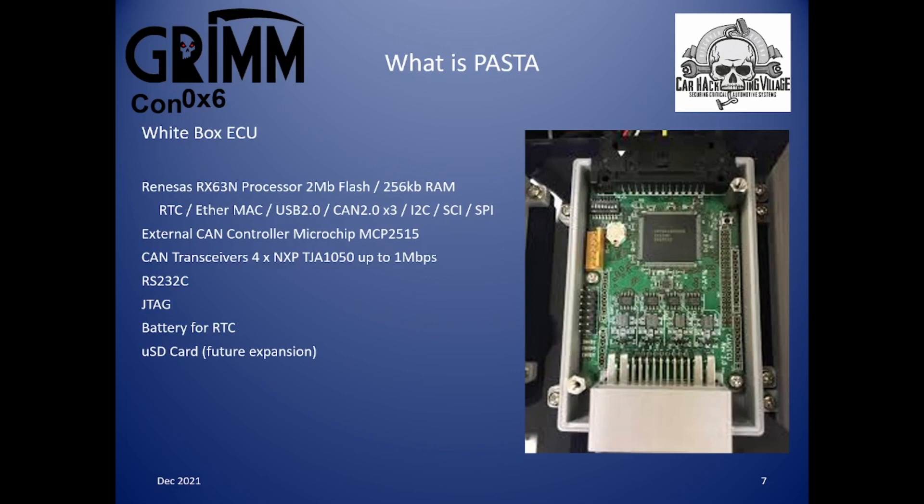The white box ECU needs four CAN buses. It has three internally; the additional one is provided via an external CAN controller, the Microchip MCP2515. There are four CAN transceivers — the NXP TJA1050s — which can run up to one megabit CAN bus. The yellow connector is RS232, JTAG is there, a battery for the real-time clock, and on the reverse I believe is a micro SD card for future possible expansion.